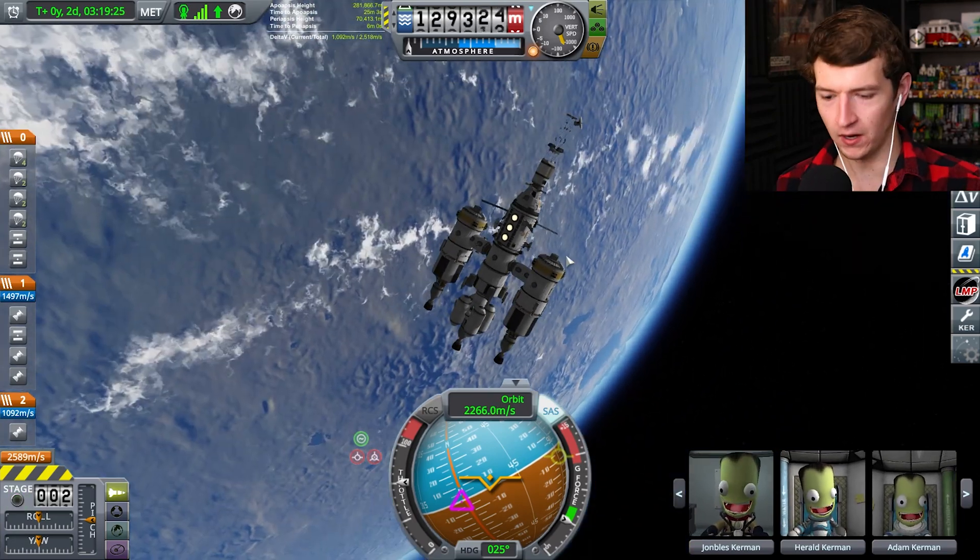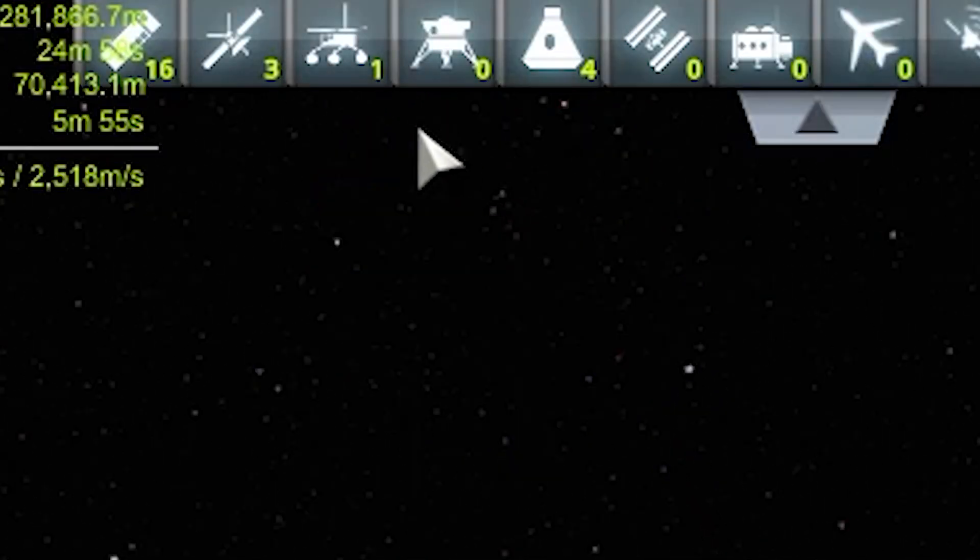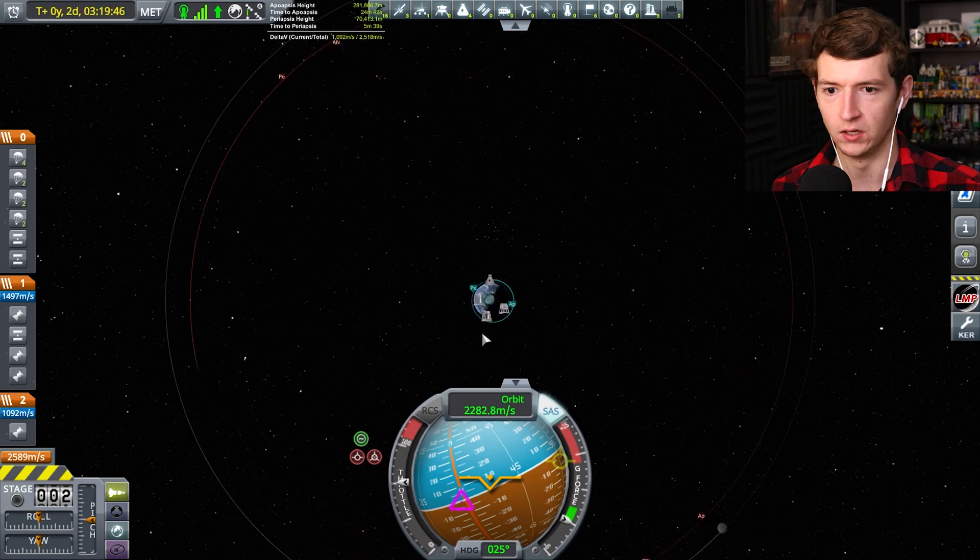Let's go ahead and fly this puppy. Oh, so much debris — let's turn the debris off. Let's make a node.